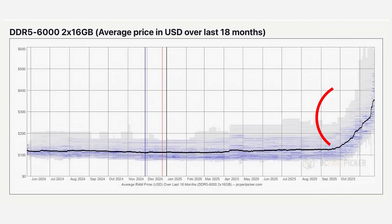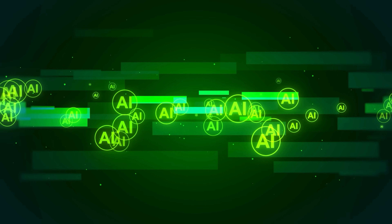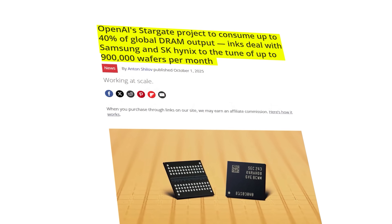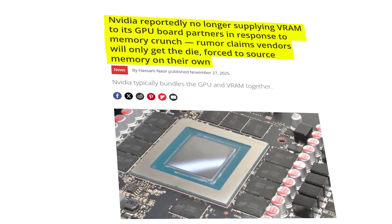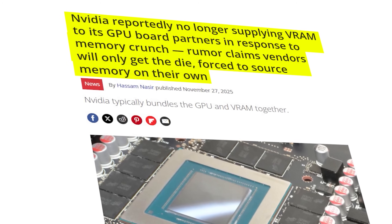In late 2025 there was a significant increase in RAM prices driven primarily by the rapid growth in AI, and in particular the announcement that OpenAI, the maker of ChatGPT, had secured the rights to 40 percent of the global RAM supply. This was then followed by Micron announcing that they were closing their consumer-focused business, Crucial, which was in turn followed by reports that Nvidia was stopping shipments of VRAM to its add-in board partners.